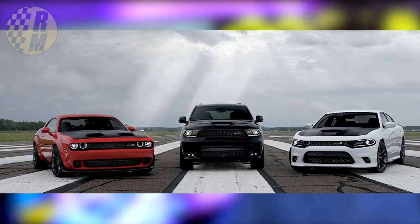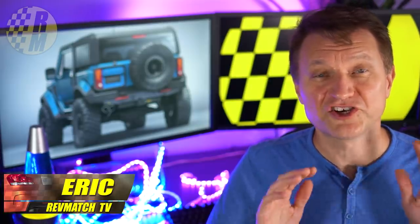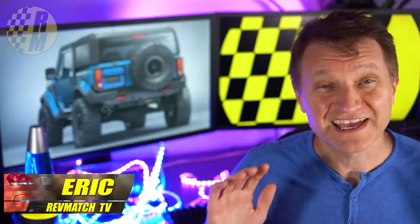FCA just dropped three brand new vehicles. We've got the Durango Hellcat, the Charger SRT Hellcat Redeye, and a Challenger SRT Superstock. That is a mouthful. We're going to cover each one of them. These vehicles are really where Dodge shines, and Ford has nothing competitive at all, not even in the pipeline as far as I understand it.